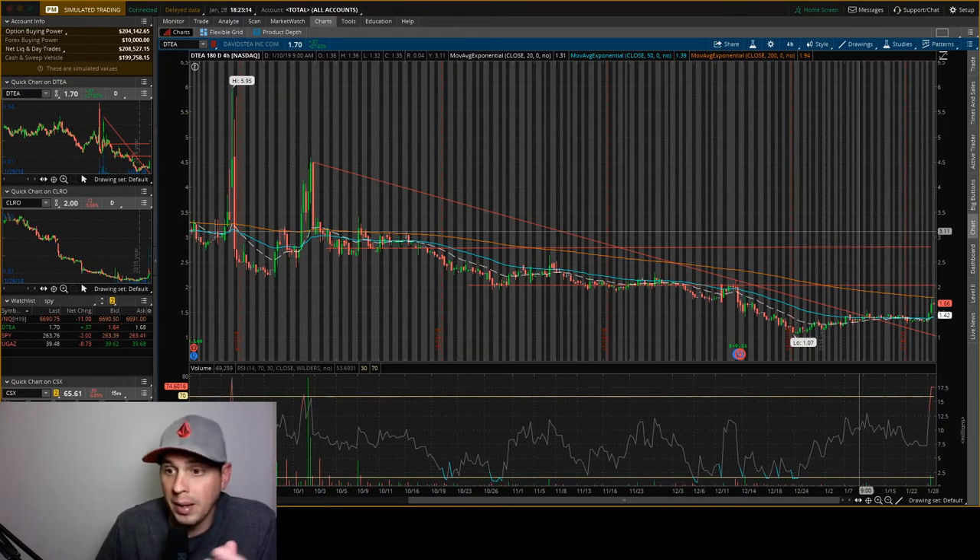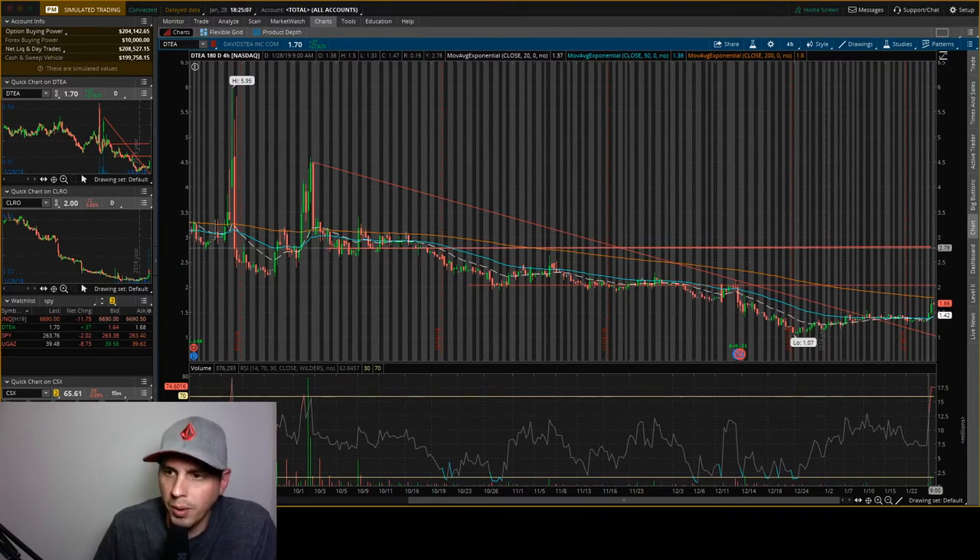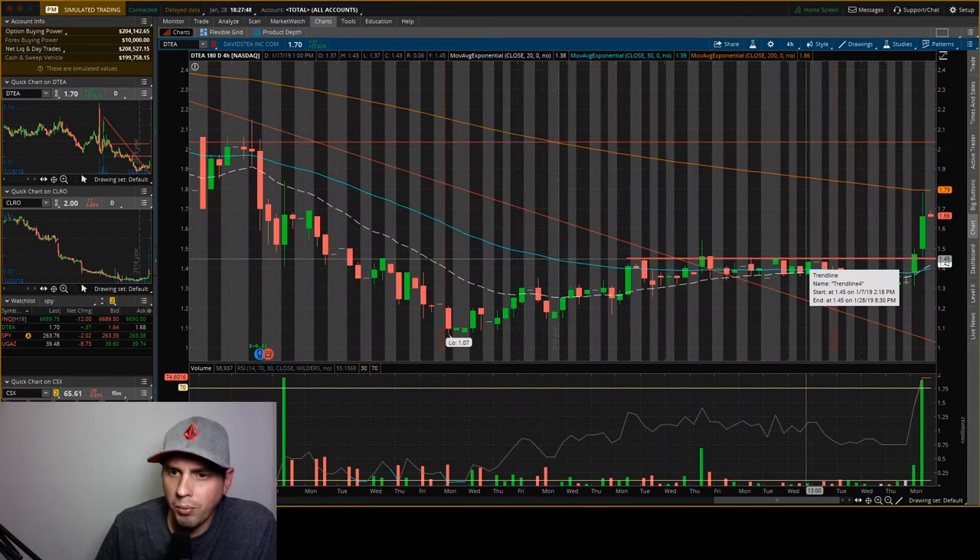Swing trades take a while — it could take a month, could take two weeks of just being down or being up. The thing is, you just have to know when to sell, how much profit you want to take, and when to get out of the stock. I would probably wait until about $2.78 to get out for a nice swing trade. Don't get too greedy — that's the main thing. We have $1.45 support right here, so it'll likely have a pullback and might bounce off that.